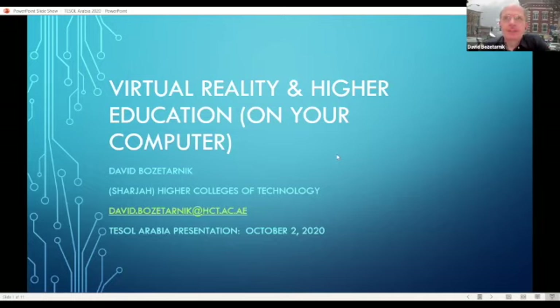I'm David and I teach English Foundations at the Higher Colleges of Technology in Sharjah. I'm going to be talking about how I see virtual reality as being viable for higher education. This is a little different than what I had originally planned for March, which was going to be face-to-face. I'm going to be concentrating on three different platforms that you can use virtual reality on your laptop or mobile device, not just with a headset like you might have seen in Ready Player One.